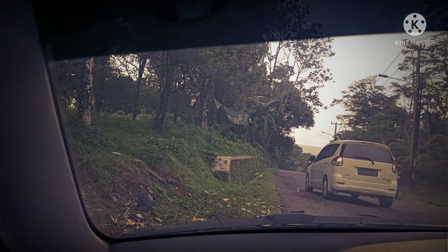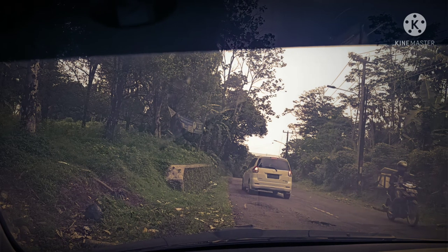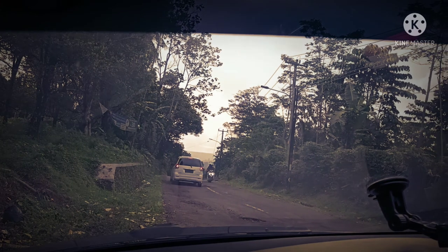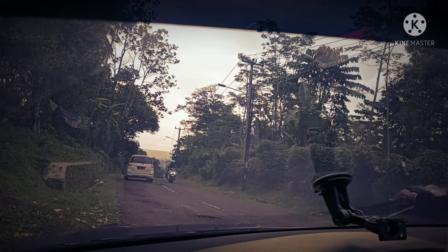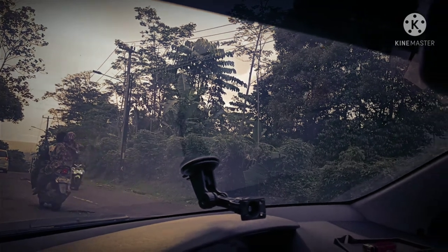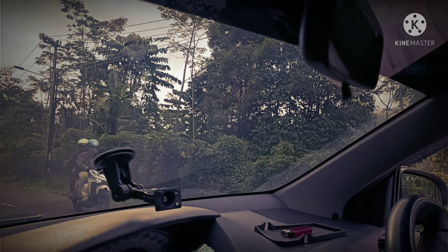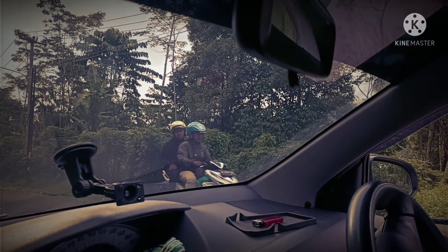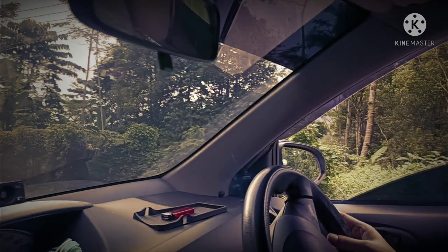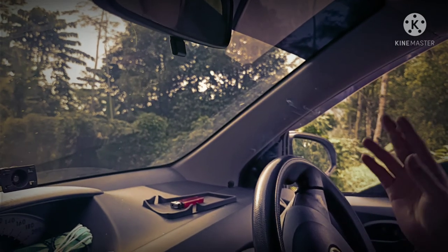Bagi yang baru belajar menyetir, kondisi ini bisa membuat berkeringat dan panas dingin. Bahkan saking paniknya, mobil mundur dan menabrak mobil di belakangnya. Ada juga penggunaan cara yang salah sehingga bau kampas kopling menyengat. Pada prinsipnya, jika mengalami hal-hal ini, jangan panik. Sahabat, senantiasa berhati-hati di dalam berkendara. Selain tanjakannya yang curam, kondisi jalanan yang tidak mulus juga dapat membahayakan pengendara yang lewat. Untuk pengendara pemula, berlatihlah terlebih dahulu melalui jalanan tanjakan, setelah merasa yakin dan berani, baru mencoba di medan yang sesungguhnya.